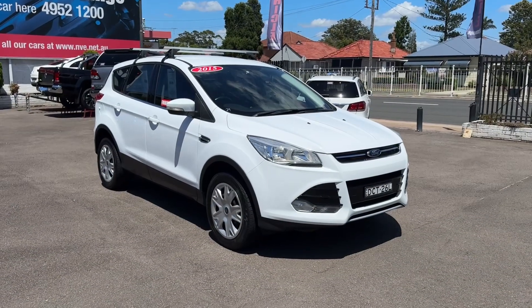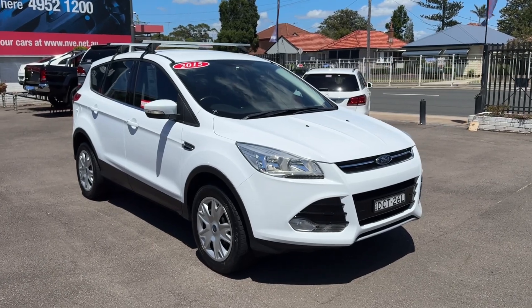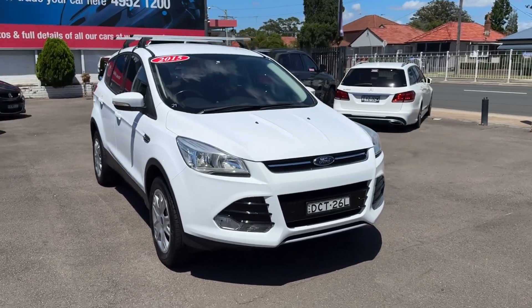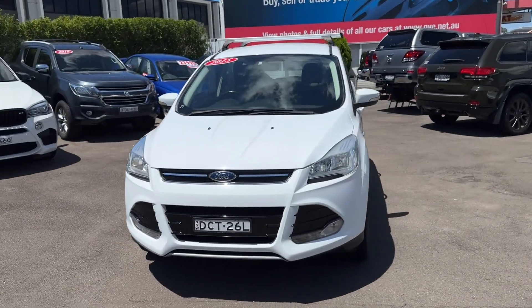Hi guys, Rick from Newcastle Vehicle Exchange here. An excellent little vehicle has just come in. This is a 2015, first sold 2016 Ford Cougar.